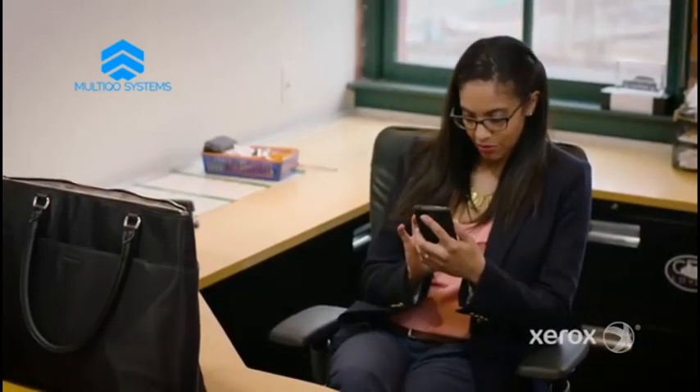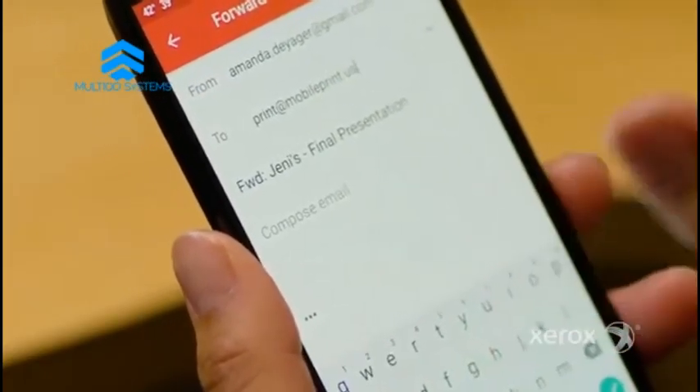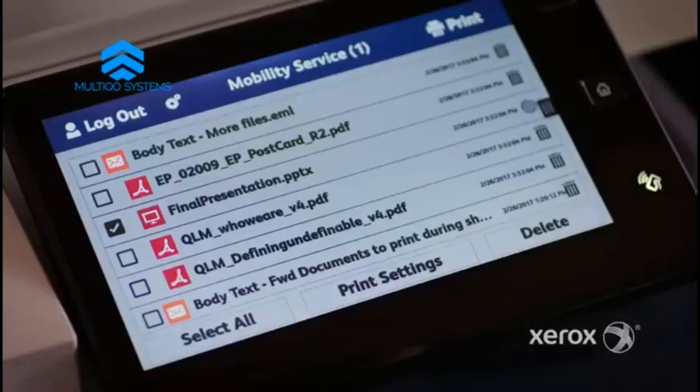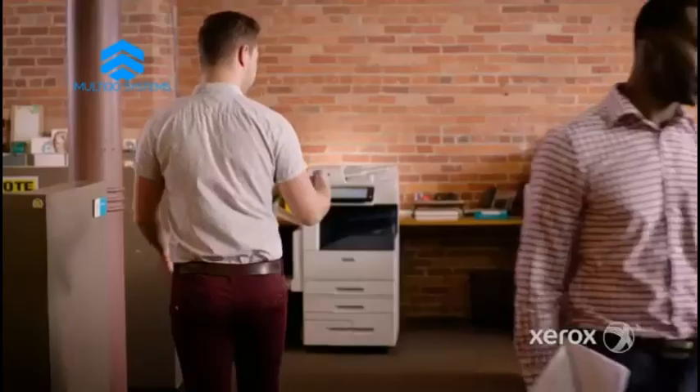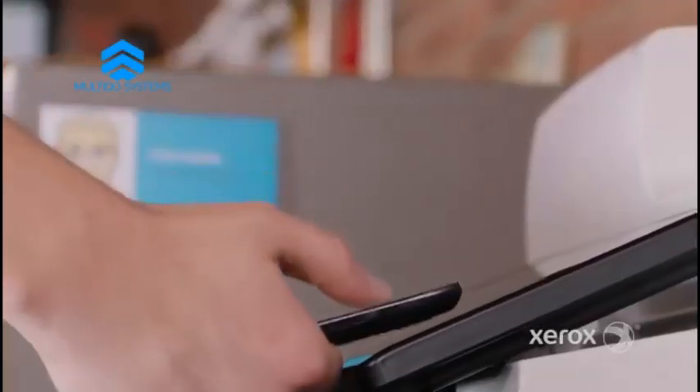For example, with mobile print I can print instantly from any mobile device without downloading software, using printbyxerox.com. It's as easy as sending an email, and it's free. Or how about tap-to-pair for your NFC-enabled phone or tablet? It doesn't get any simpler.